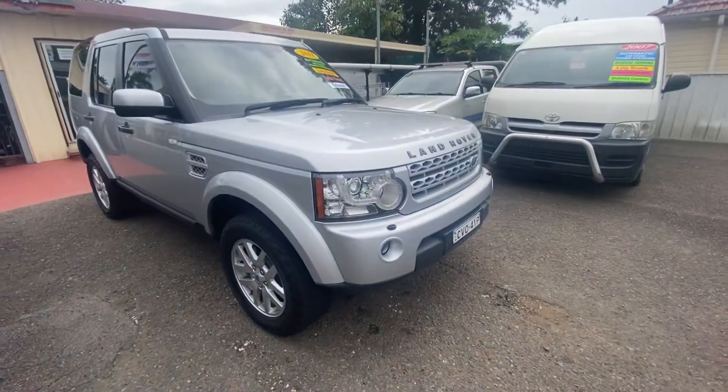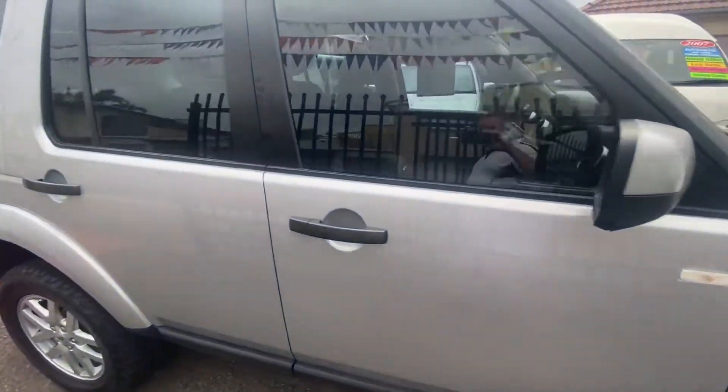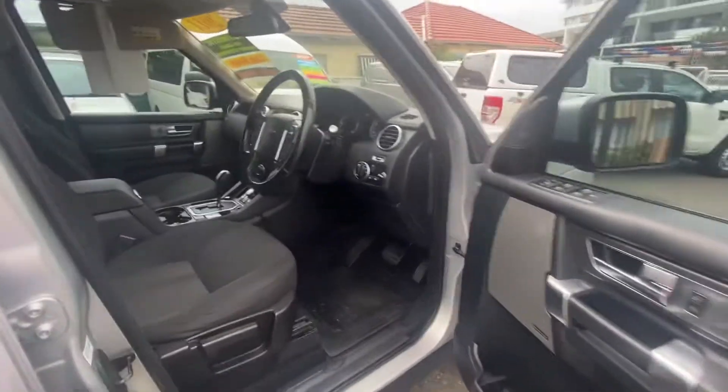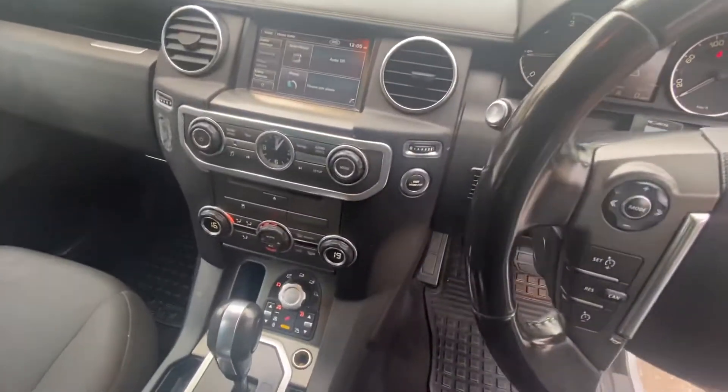Here we have our 2011 Land Rover Discovery 4 TD-V6, presented in excellent condition inside and out, loaded with all those standard Land Rover Discovery features you love.